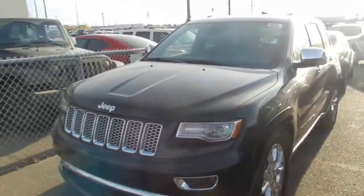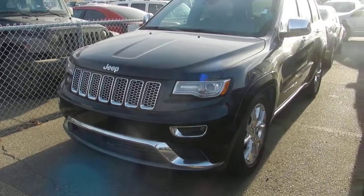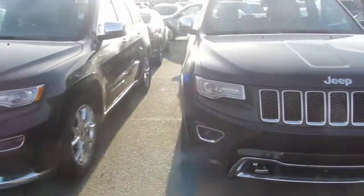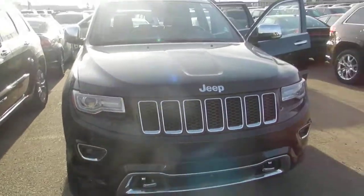I have it side by side with another Summit. As you can see on the Summit, it has different fog lights and a different grille — more of a chrome grille — as well as a little bit of a different front bumper. On the Overlander, we have the tow hooks, as well as different fog lights and a different grille.